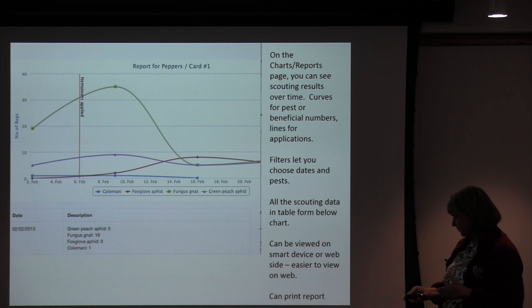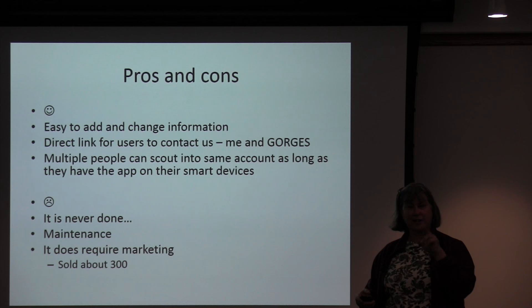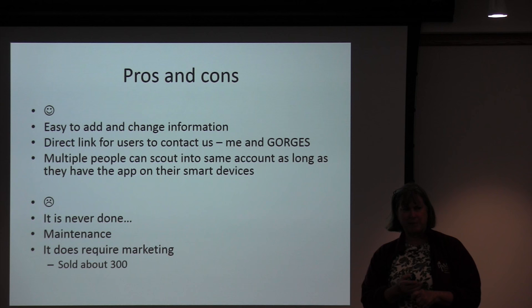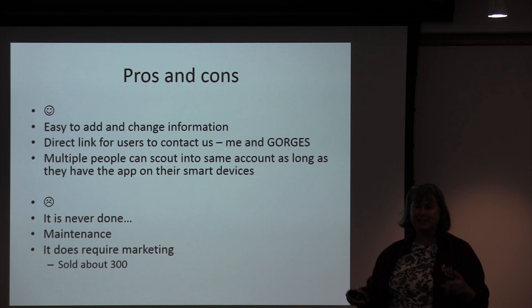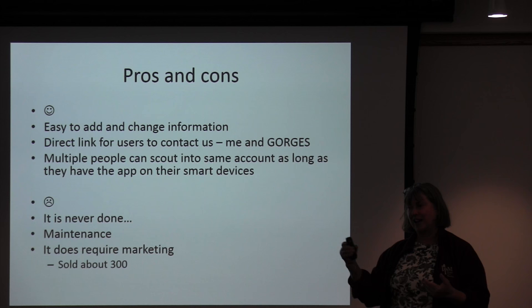To cover some pros and cons: it's easy to add or change information. There's a direct contact-us button that goes to both me and to Gorges. Multiple people can scout into the same account. The cons are — I used to say it was like having a baby, now I say it's like having a hormonal teenager — because invariably you change one thing and something else happens somewhere else. You have to keep looking at it to make sure nothing broke. It does take maintenance, and it requires marketing.